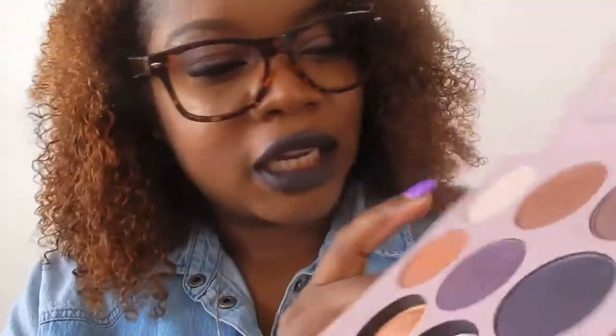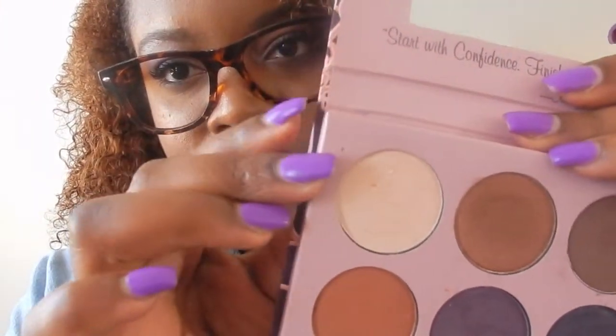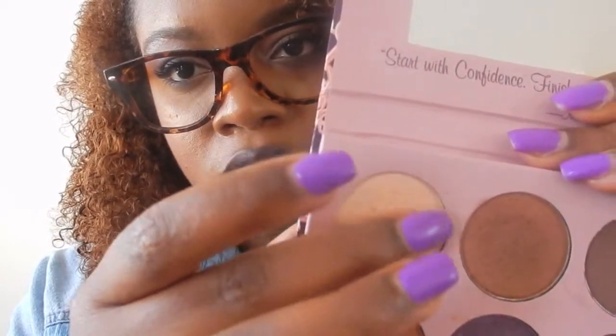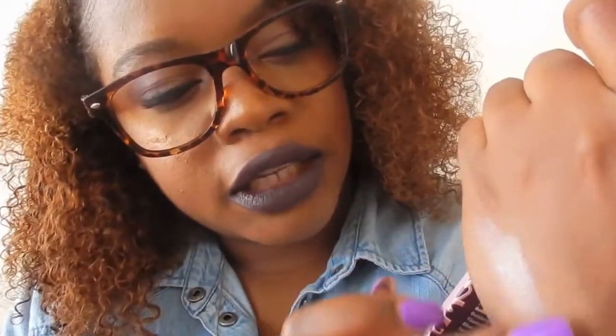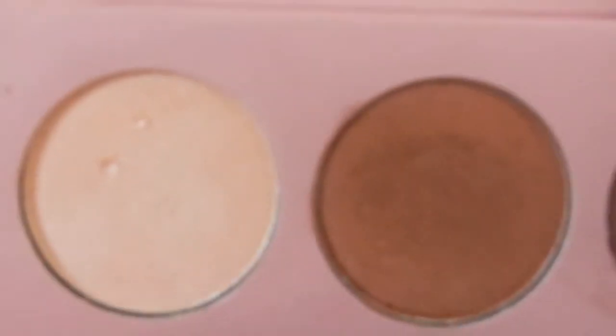I'm going to quickly walk through the colors. There's a really pretty shade — not white but not exactly pink either — a pretty highlight color. The shadows are really soft, nice texture, and they pick up really well. Then there's this brown-gold shade that I love — this might be my favorite color on the palette.